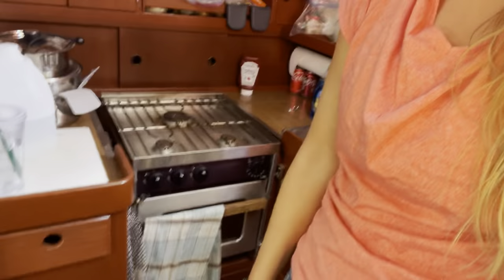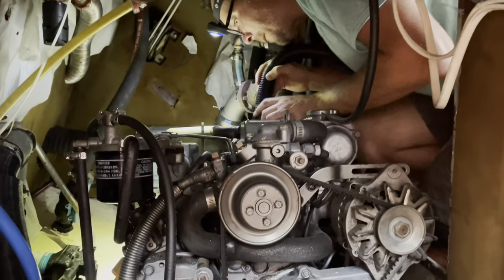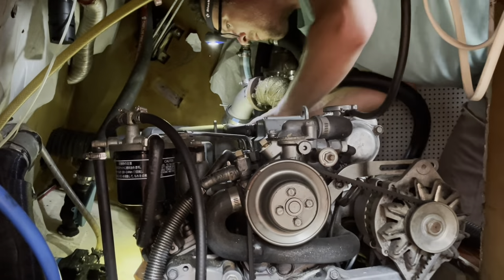Jeff is working hard in the engine bay, and while he's doing that, I am re-seasoning our cast iron skillet in the oven. He's cleaning all of the rust off of the engine and then we're going to be doing a primer or something and then heating it. We're getting a lot of water damage from the humidity in the engine bay when we were gone from the boat, so we want to get that taken care of and then we can actually see the condition of the engine and monitor it better in the future.